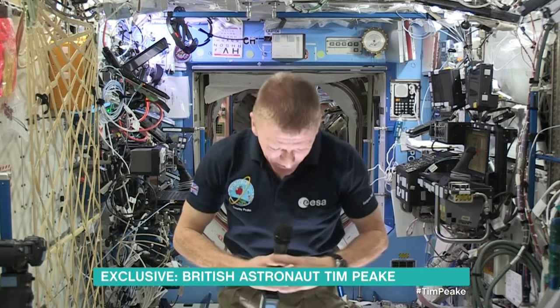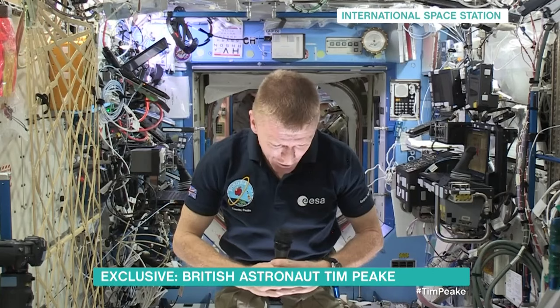Hello, Philip and Holly. The window is right below me here, actually, in the US laboratory. At the moment, it looks like we're going over northern Canada and the Hudson Bay, James Bay area. It's beautiful, snowy and icy down there.